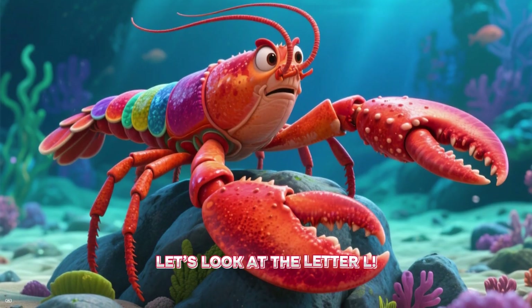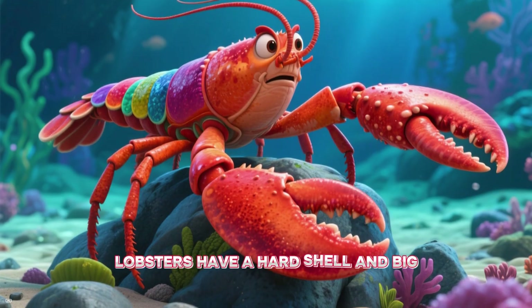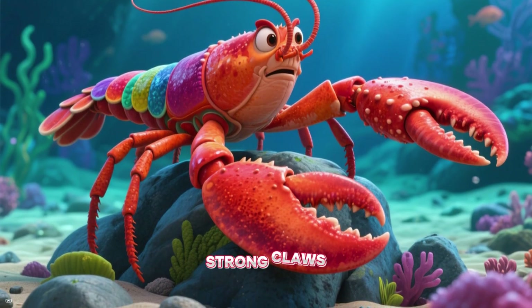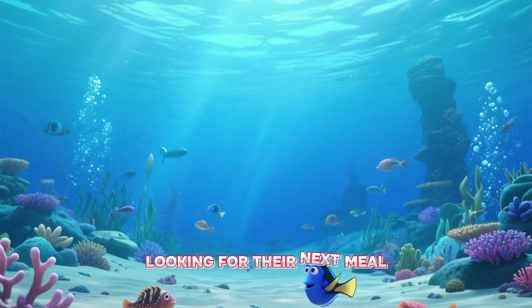Let's look at the letter L. Here's a lobster. Lobsters have a hard shell and big, strong claws. They walk along the ocean floor looking for their next meal.